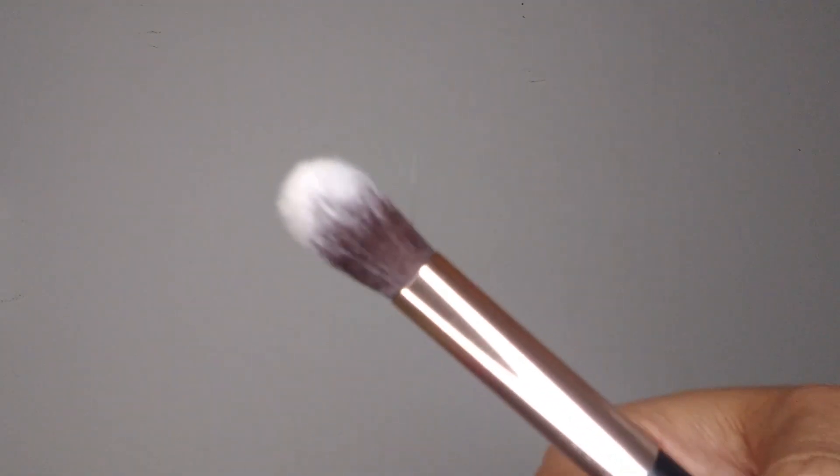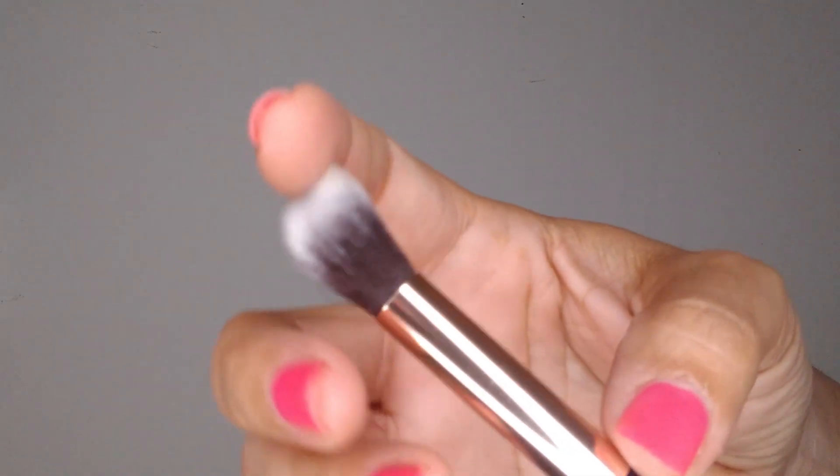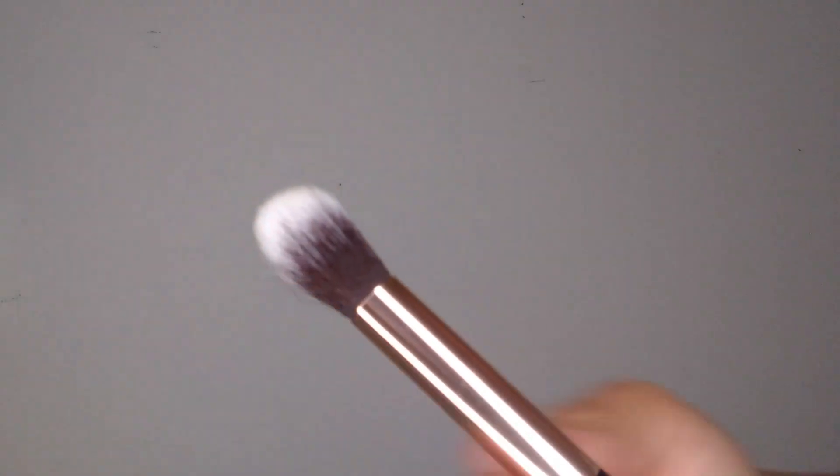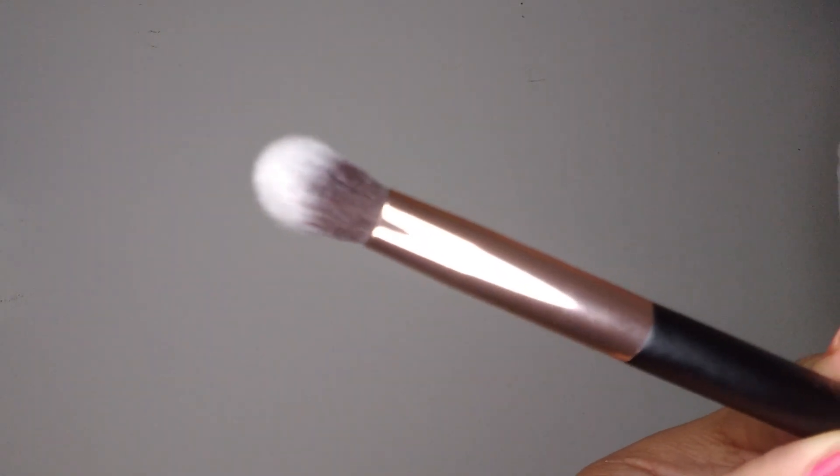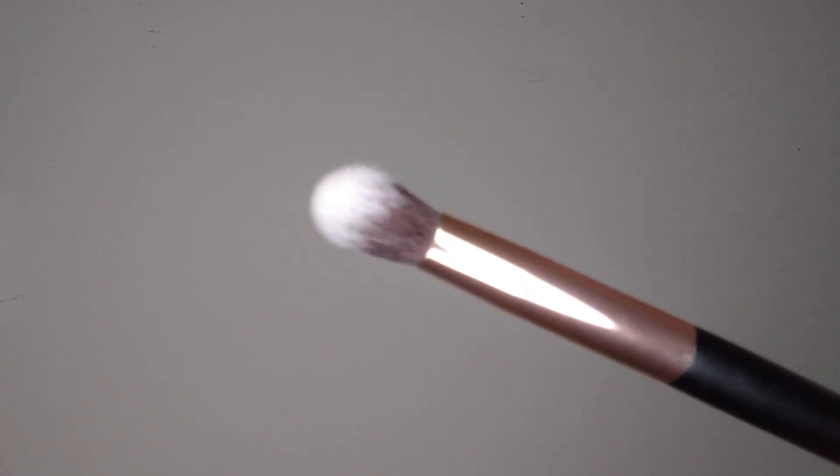And now onto the eye brushes — these are what I actually wanted this set for, but since I couldn't find them sold by themselves, I had to get the full set. Number fourteen says it is a highlighting brush, so I guess this is technically a face brush too, but it's really, really small — good for detailed highlighting work. I tend to use a fluffier brush for highlighter, but this is really pretty, I might get some use out of it. Number fifteen is a nice big fluffy blending brush — I really like that, I need more blending brushes.